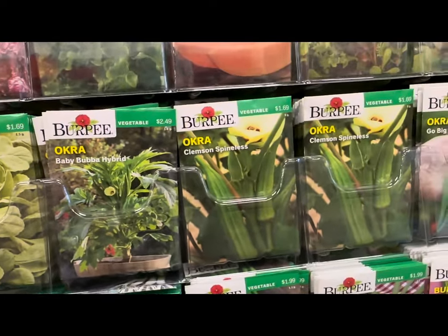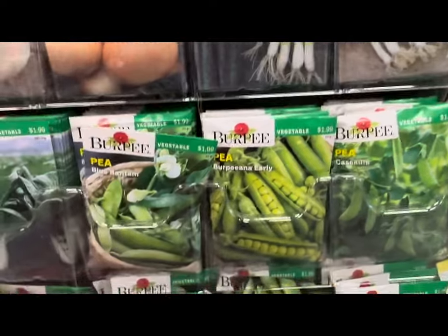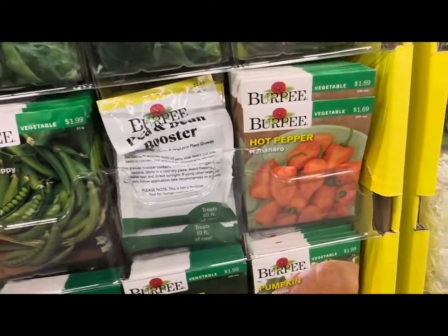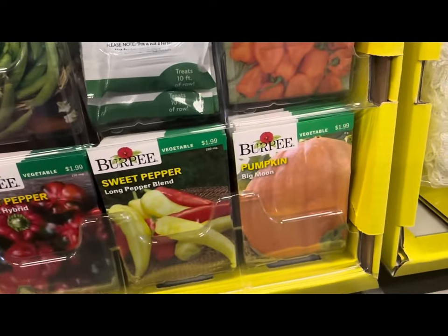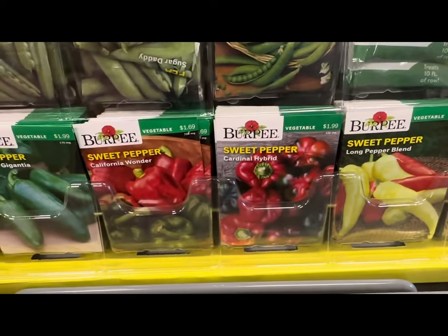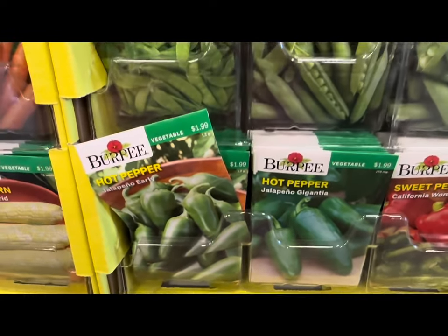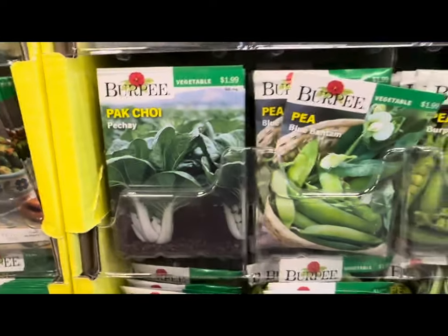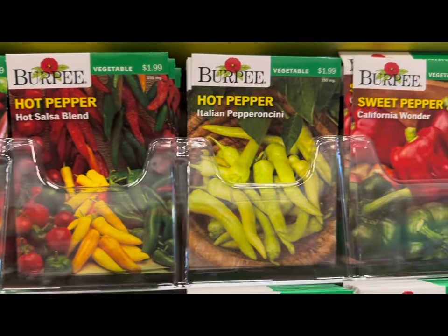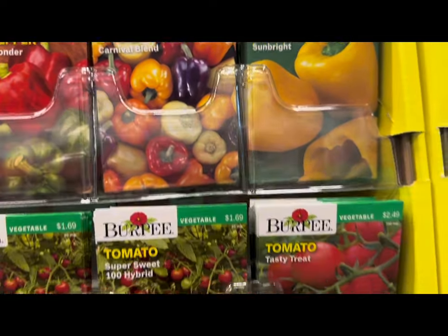Okra baby biba hybrids — all container friendly — Clemson spineless, mustard greens, bunching onion, more peas. Look at all the peas. Peppers — hot pepper habanero, pumpkin big moon, sweet pepper long pepper blend, sweet pepper cardinal hybrid, California wonder, jalapeño gigante, jalapeño early.